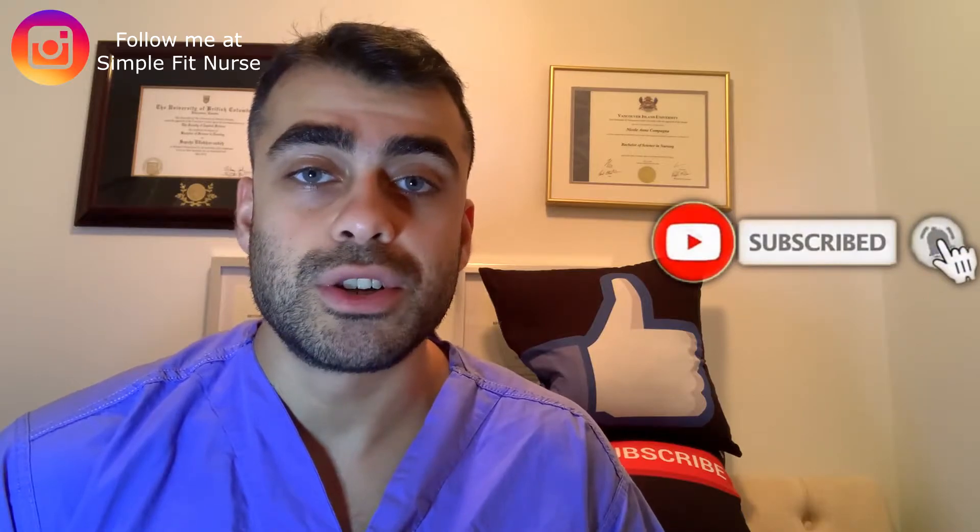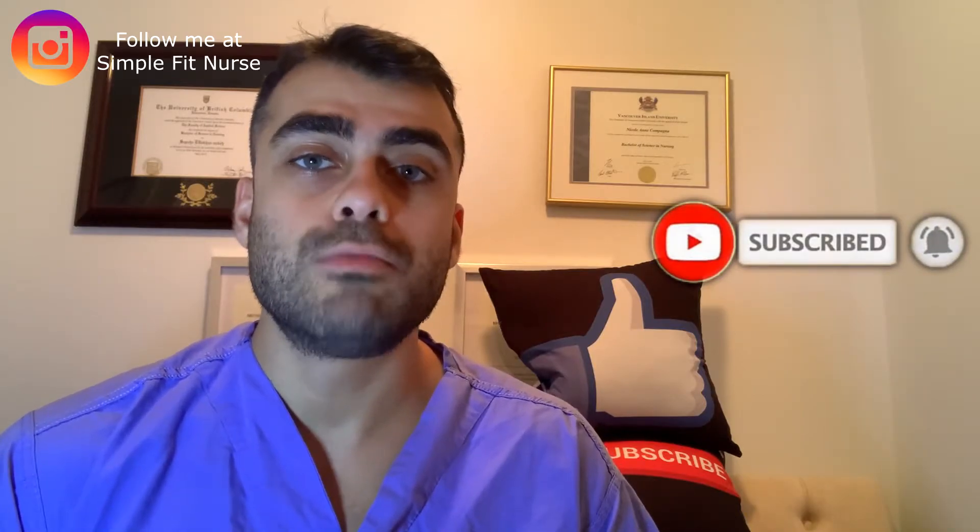In this channel I talk about all aspects of nursing, from pre-nursing to post-graduate nursing programs. If you want to learn more about nursing, consider subscribing and giving this video a thumbs up. I also have a free 45-day NCLEX guide on my website www.simplefitnurse.com that you can download.